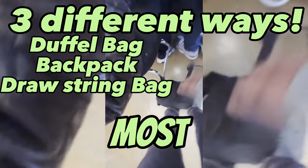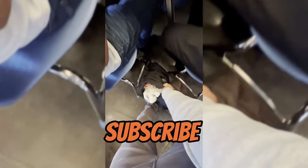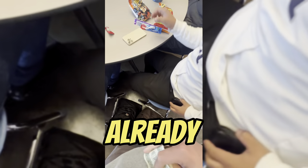So you guys are selling at school but now you need to pack your bag. I'm going to show you guys the best way to pack it — put the most amount of chips, snacks, drinks, and the most amount of profit. Subscribe and like if you guys haven't already.